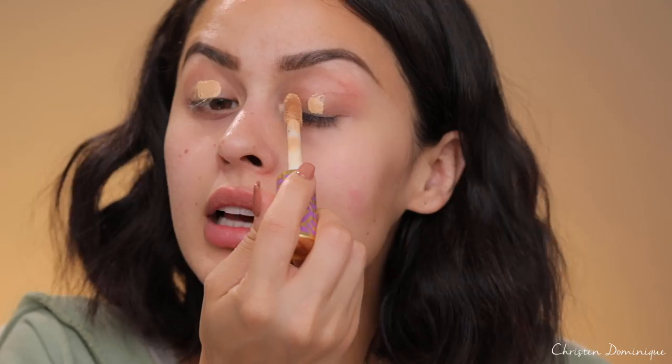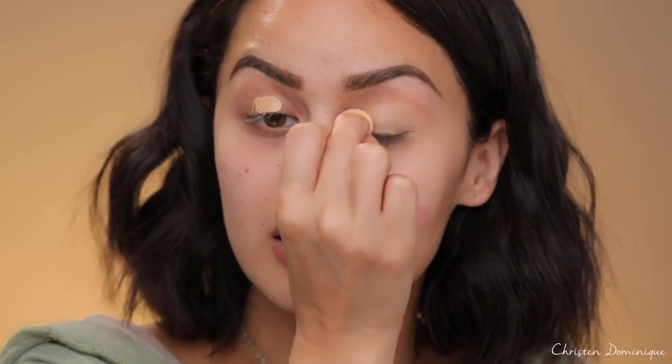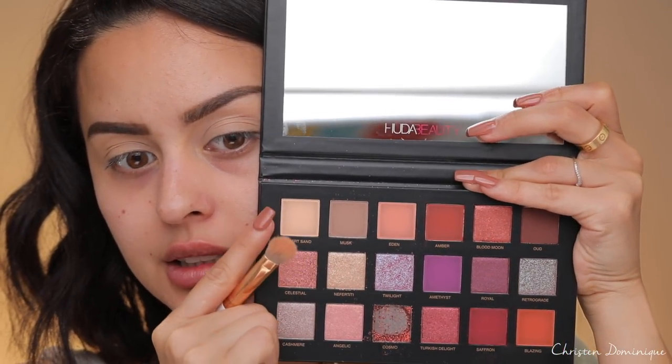I'll use the Tarte Shape Tape in Medium to set the eyes with this tiny little beauty blender right here, and I'm going to work that in all over my eyelid. I'm going to cover my entire eyelid with Desert Sand, which is this shade right here.